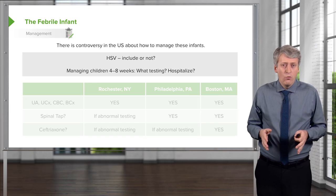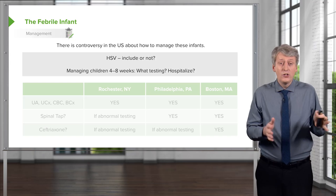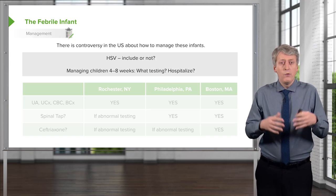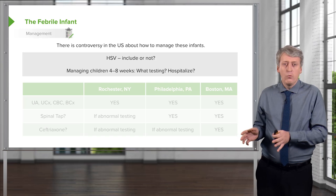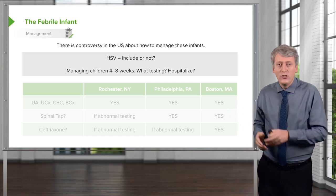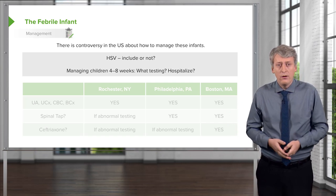We have the question of what do we do with children in the age of 4 to 8 weeks. In children under 4 weeks, they're all getting admitted and we're going to evaluate them all for bacterial infection. After 8 weeks, we usually think of that as a period when children will get urinary tract infections, but the risk of meningitis and bacteremia are much lower. So what do we do during this 4 to 8 week period?